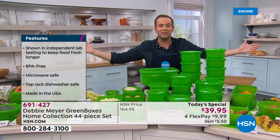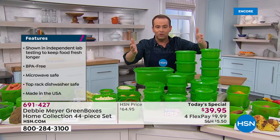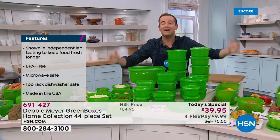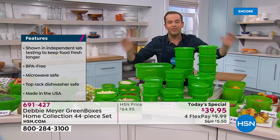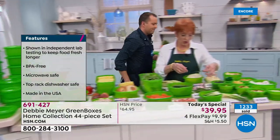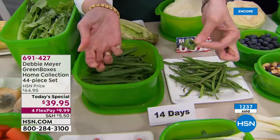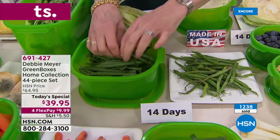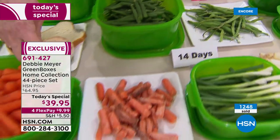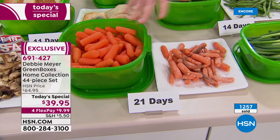Millions of people around the world are Debbie Meyer fans. $39.95 is our lowest price ever — that's why so many people are ordering. Look at my green beans — you're supposed to snap them, not tie them in a knot. That's 14 days without the box, and this is 14 days with. Snap — look at all that moisture. I want my grandchildren putting their hands in the box and coming out with this, instead of that.